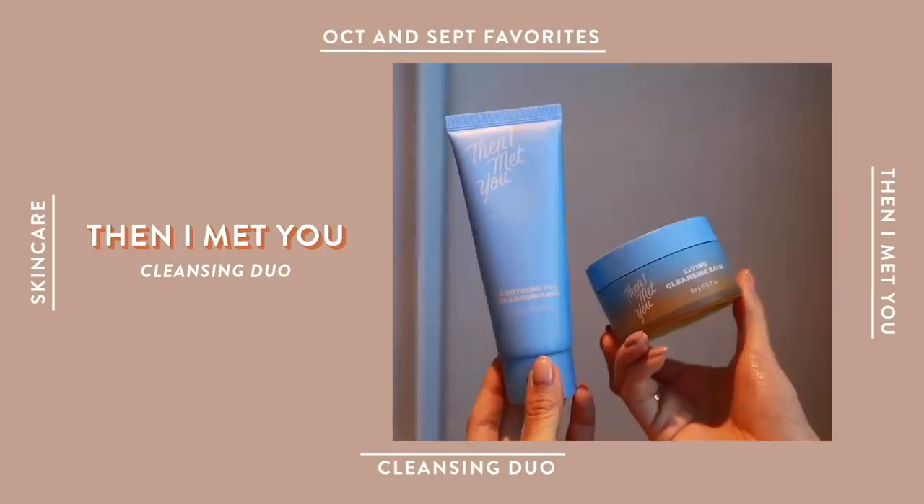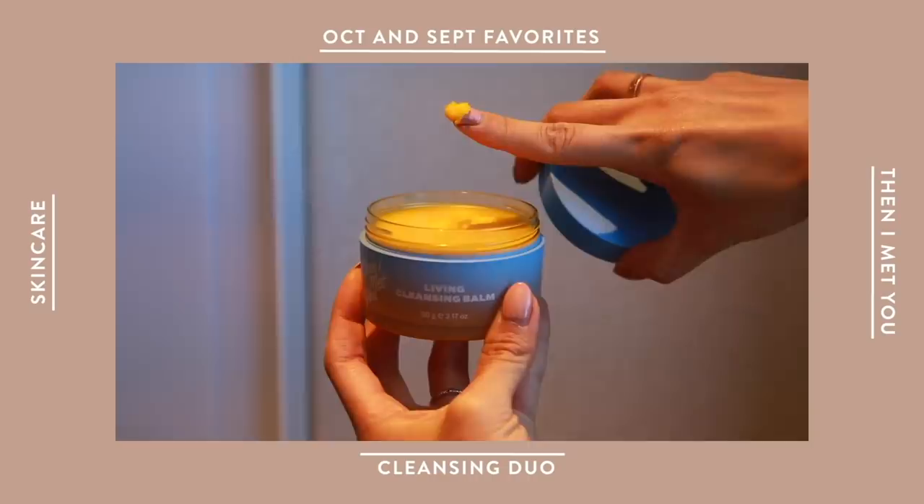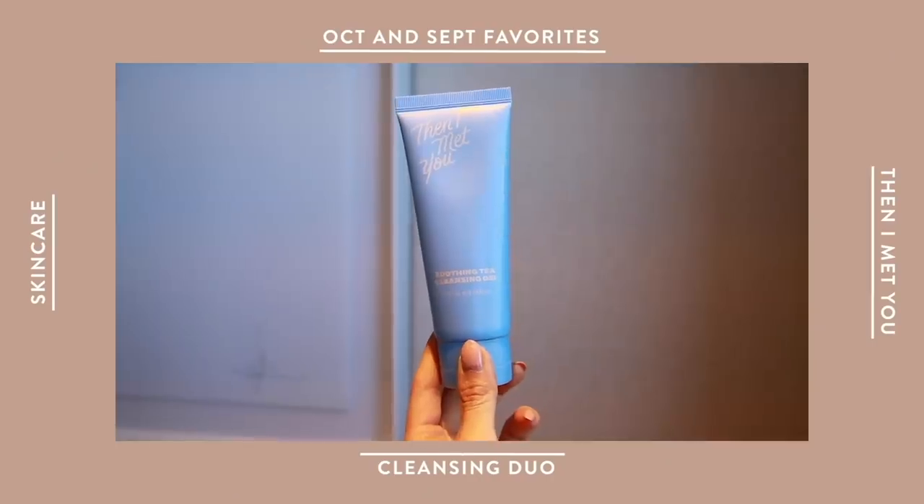For skincare, I want to chat about Then I Met You. One of my very good friends, Charlotte, launched this skincare company. She has put her heart and soul into it, so I'm so proud of her that it's finally out. She came out with a cleansing duo. First, there's the Living Cleansing Balm — an oil-based cleanser where you put it on your face dry and it melts all the makeup off. Then I go in with the Soothing Tea Cleansing Gel, which makes sure all the makeup is officially gone so my serums and oils can seep in. If you want to avoid parabens, artificial coloring, or scents, this duo might interest you.